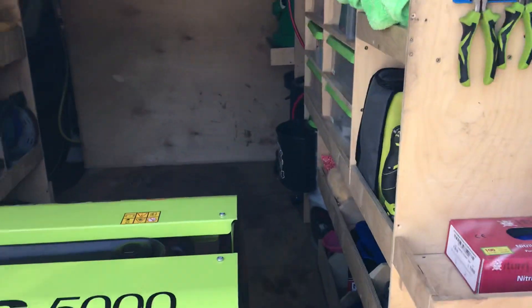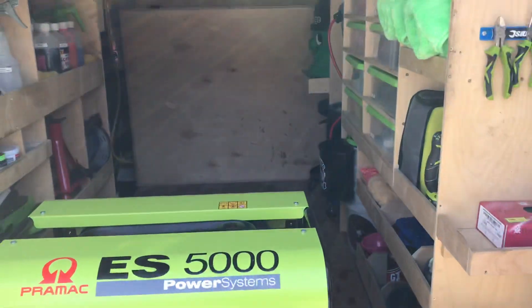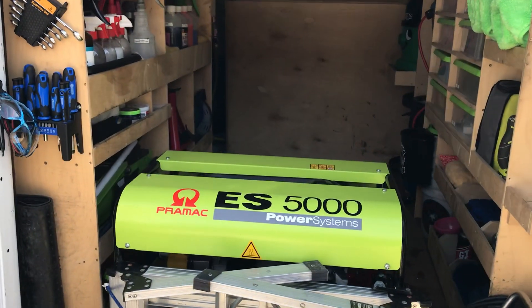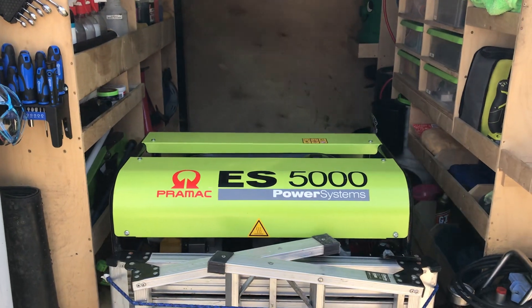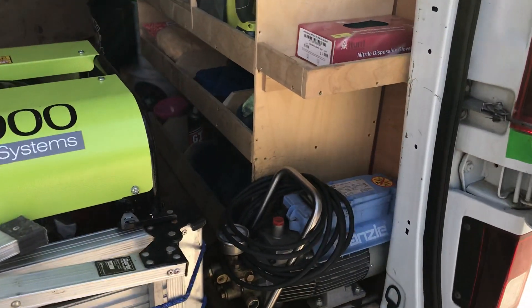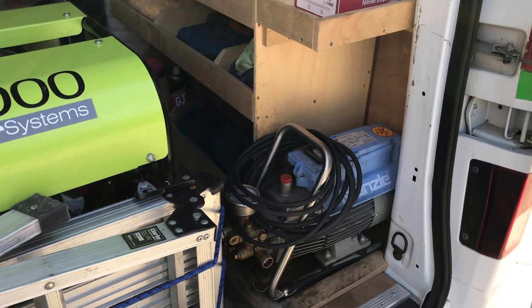You can see how I work, what I work out of. You can see my generator, which needs to be powerful to operate my Kranzel K7 pressure washer.